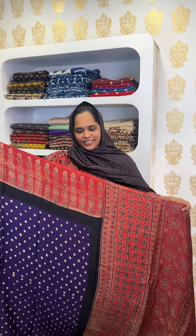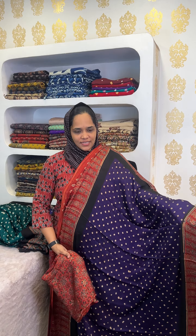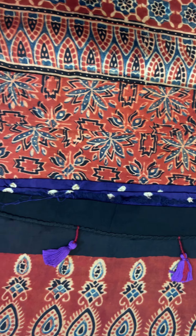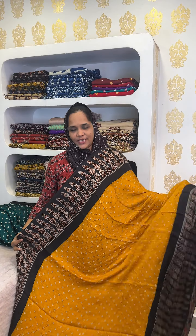It's also available in a violet and red combination, with different color combinations available. The price is ₹6,950. Last time it was ₹8,000 and above, but it's the same quality, available at the same price.